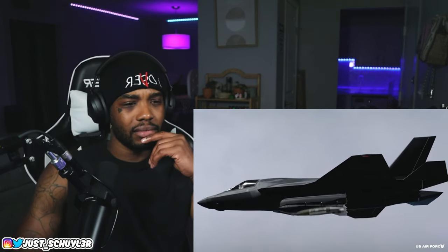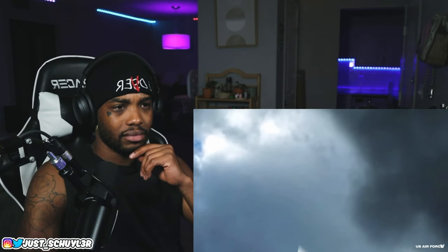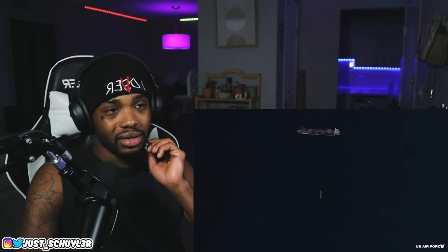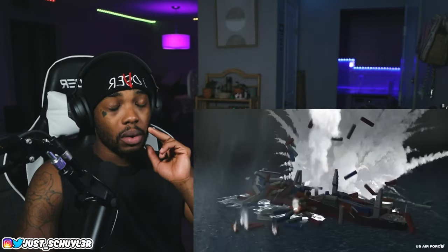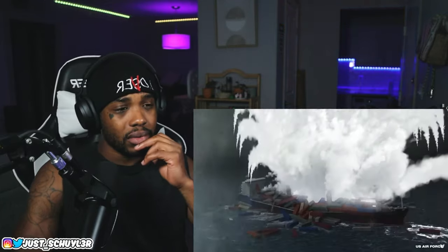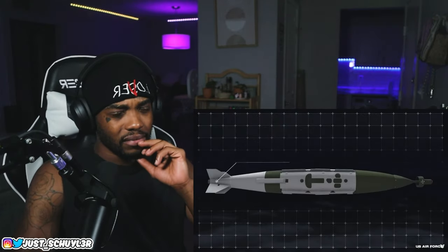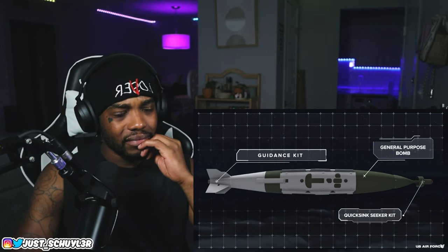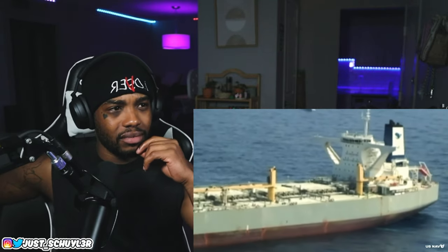QuickSync straps a guidance kit to a 2,000-pound JDAM, or Joint Direct Attack Munition. Because JDAMs are readily available and can be dropped by most military aircraft, it effectively turns any pilot into a ship-sinking machine. QuickSync bombs have three critical components: the guidance kit that steers the rocket, the seeker kit that tracks like GPS, and the payload that deals all the damage.